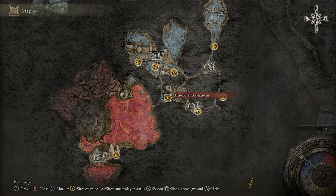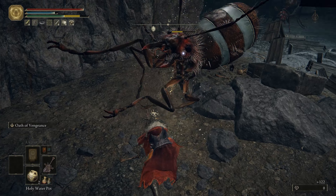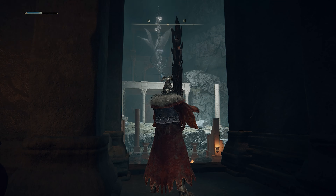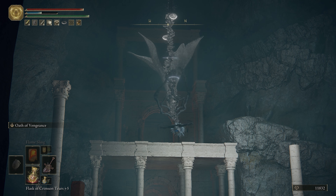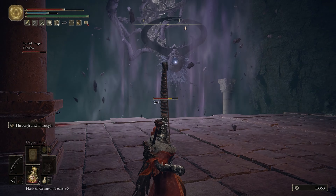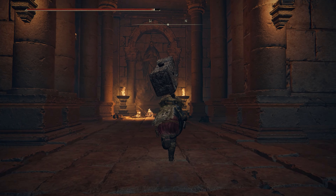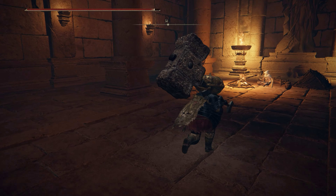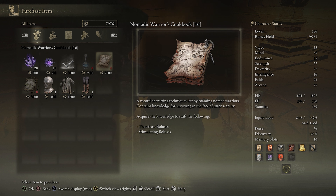To get the 16th cookbook, we're going to need to go underground to the Ansel River region. Once you've gotten past all of the ants and the claymen, you'll reach a point where you'll find this malformed star enemy who will start throwing rocks at you. After you get behind or deal with the malformed star, in these ruins you'll find a hermit merchant — these guys keep choosing worse and worse spots for their shops. Buy Cookbook 16 from this lonely guy to get the recipes for Thaw Frost and Stimulating Boluses.